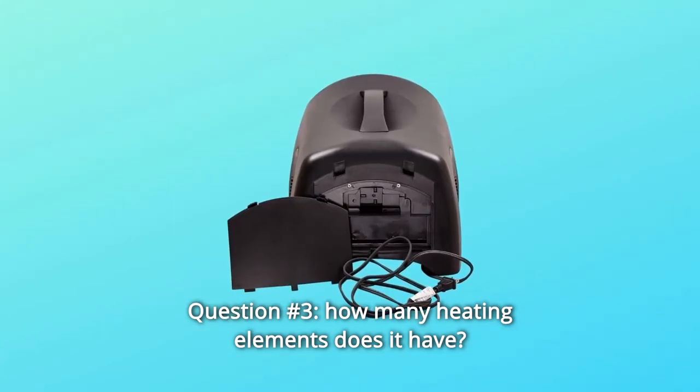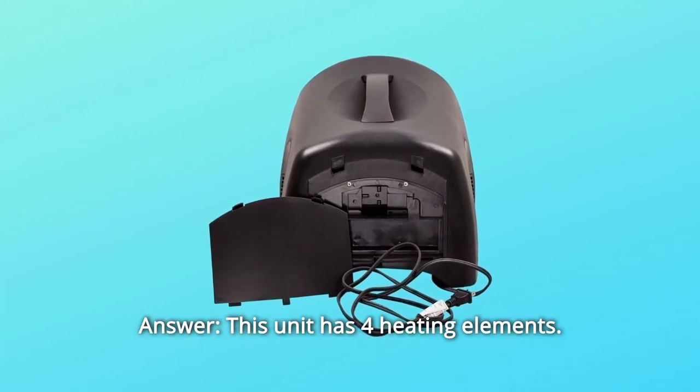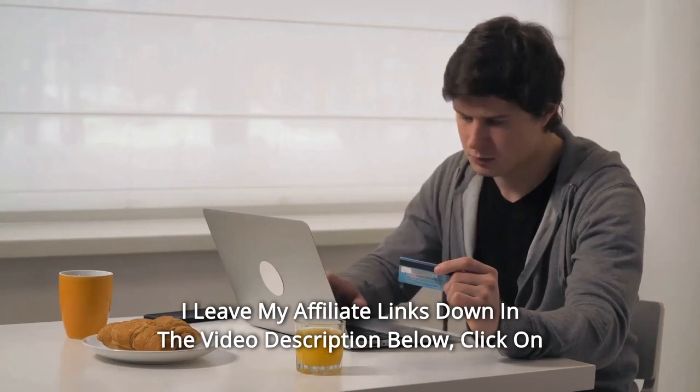Question number 3: How many heating elements does it have? Answer: This unit has 4 heating elements. I leave my affiliate links down in the video description below — click on those links and they'll give you the most updated prices in real time.